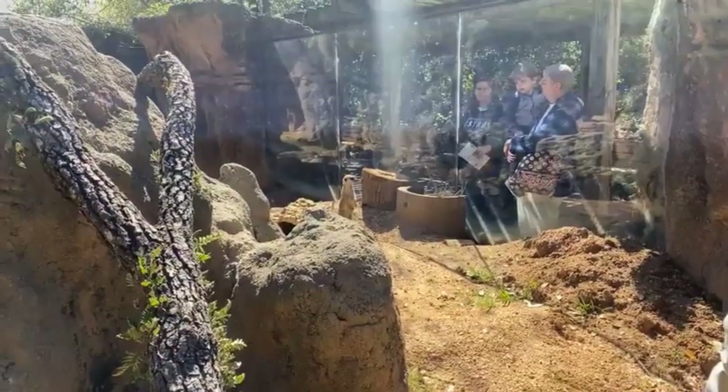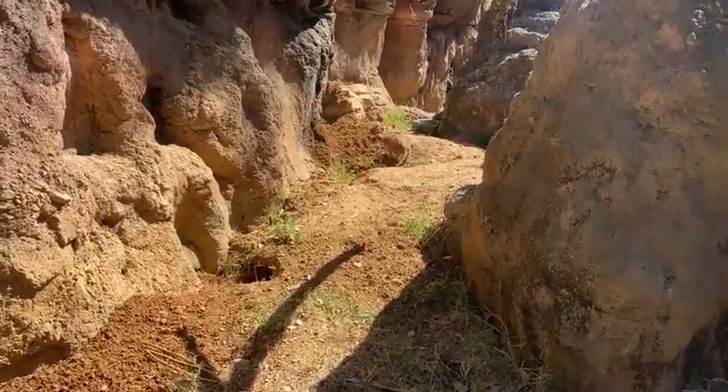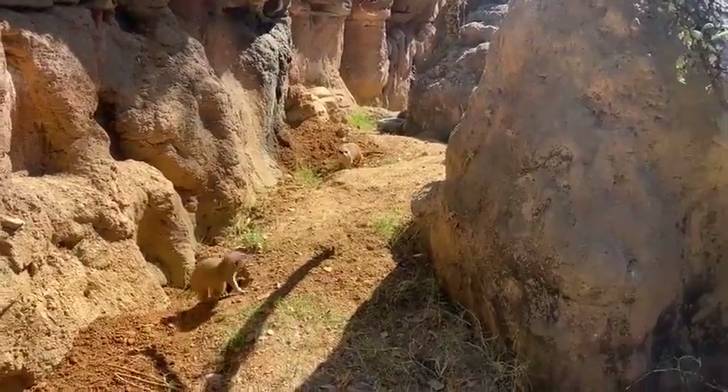You might be able to hear them grunting and chirping to one another now — they're all on alert, looking around. And once they feel comfortable, they'll start to come back over and dig through the pit looking for those delicious mealworms again.